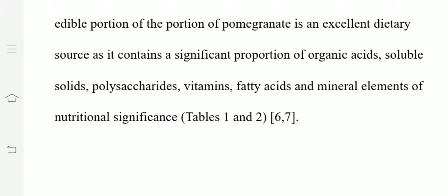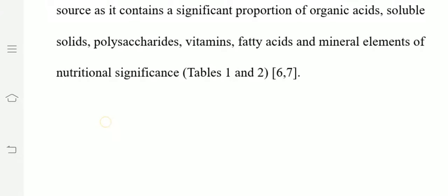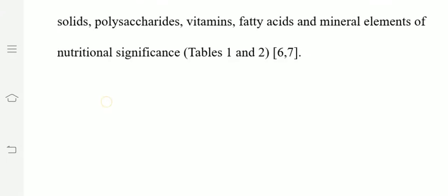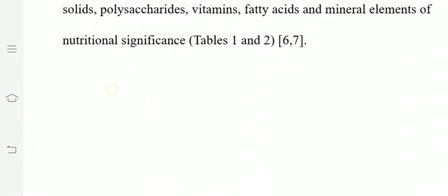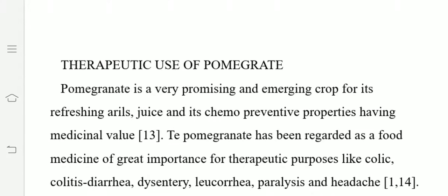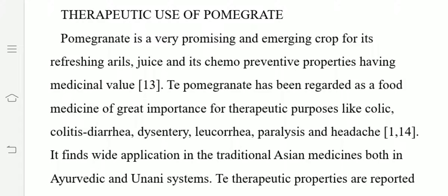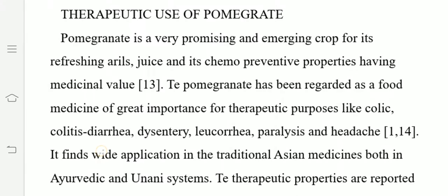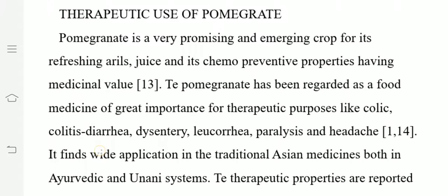The edible portion of the pomegranate is an excellent dietary source as it contains a significant proportion of organic acids, soluble solids, polysaccharides, vitamins, fatty acids, and mineral elements of nutritional significance. Because it is highly nutritious, it is known as a super fruit, and this super fruit has many therapeutic uses.